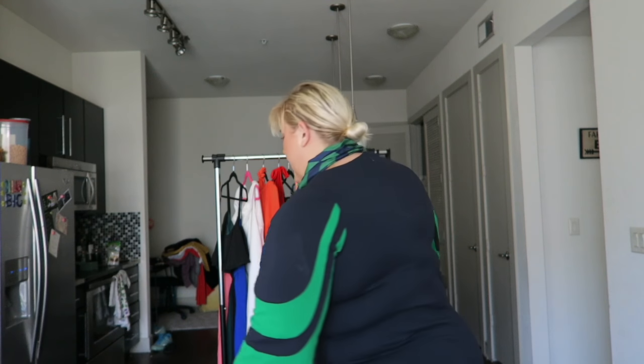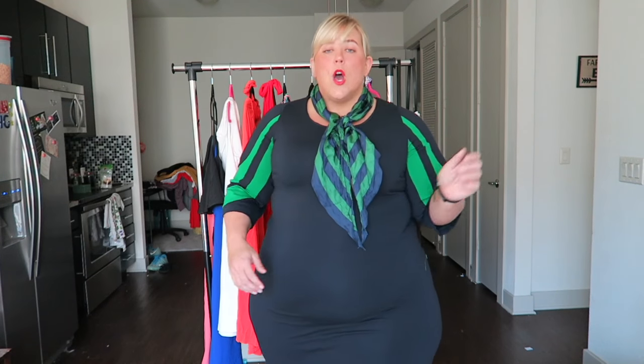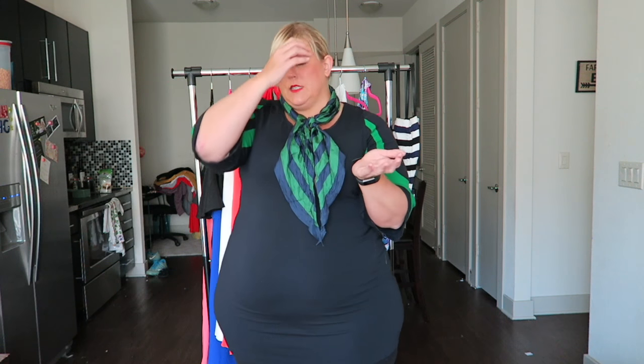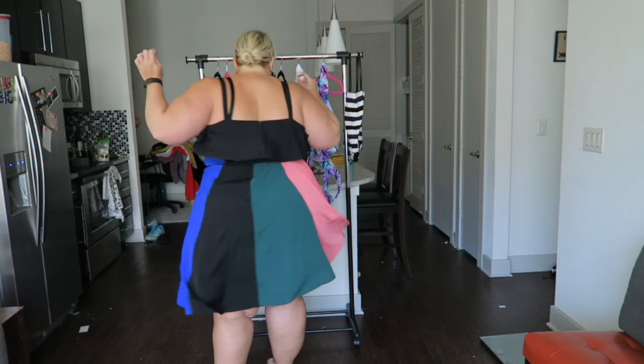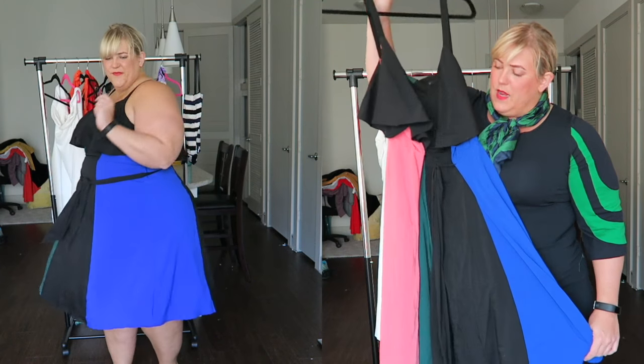Now most of these items are still available, some of them are on clearance, and some of them are new things like swimsuits that just came out, and I'll take you guys through what I purchased. So let's jump right into the rack. The first dress I have is the most undervalued dress on the internet — I actually wrote a blog post about it which I've linked below. It is this dress from Eloquii.